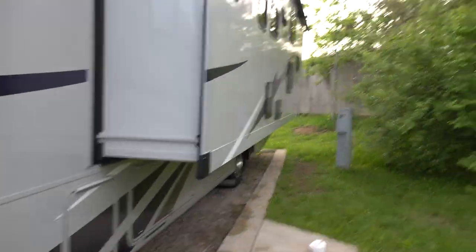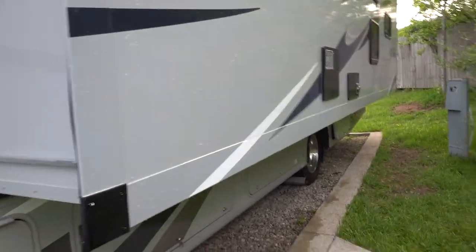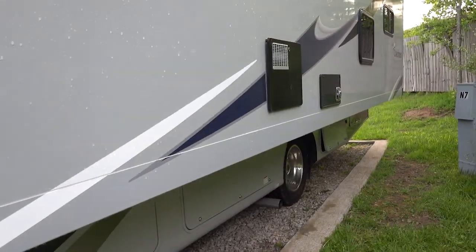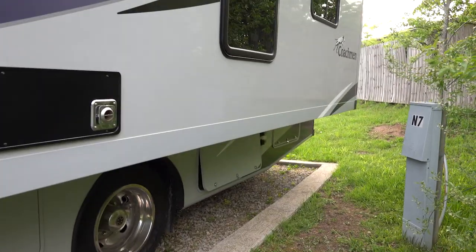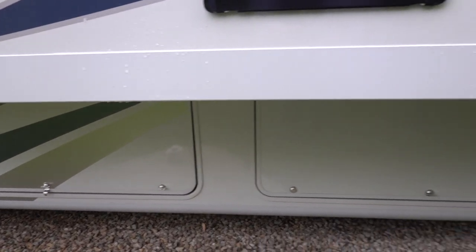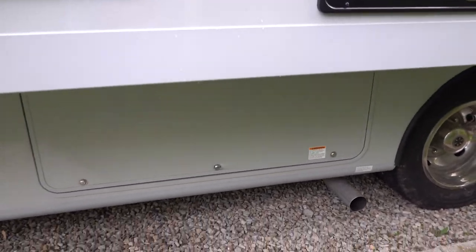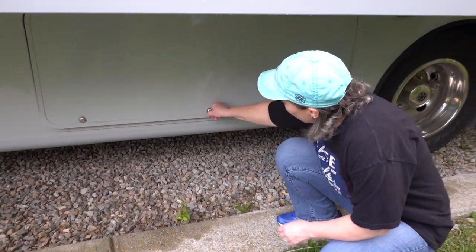Now you can see the slide is out, and now we have to connect to power and water. The hoses and electrical cords you generally store here in these basement compartments. Since this is a rental, they're all in one spot. Trace is going to show us how we do that.